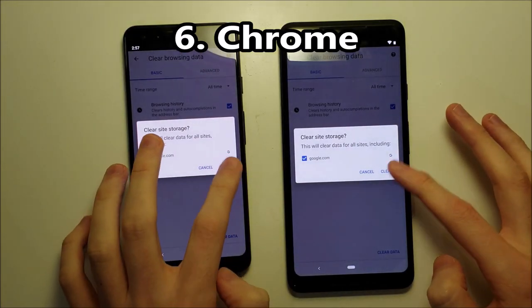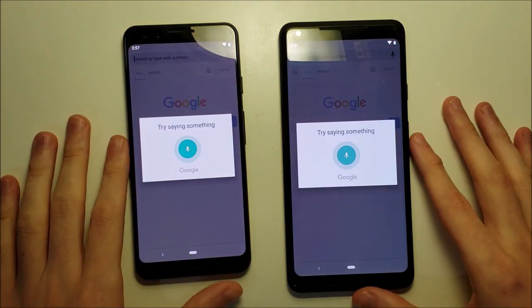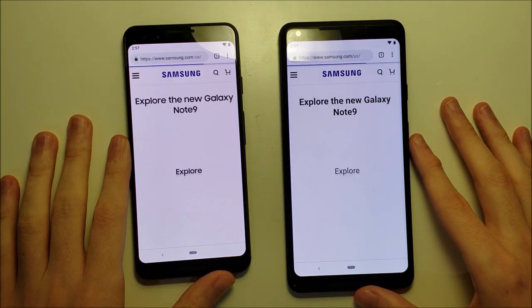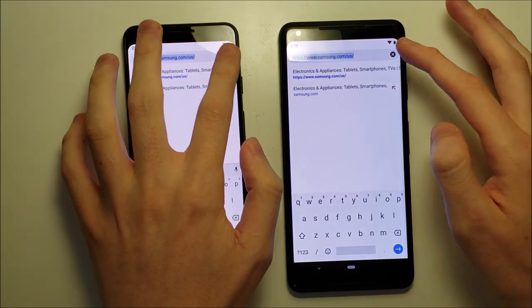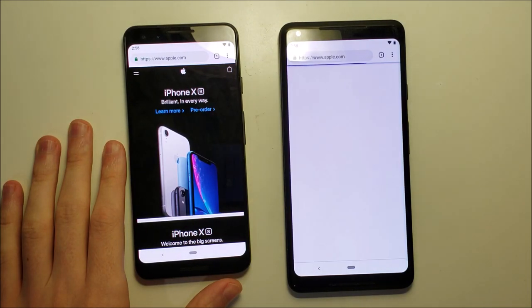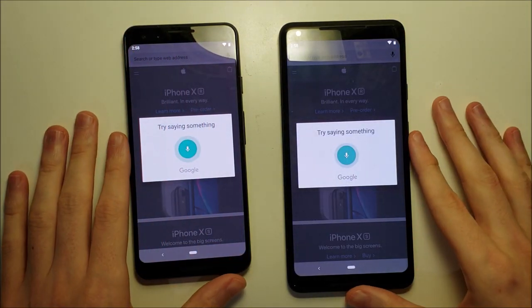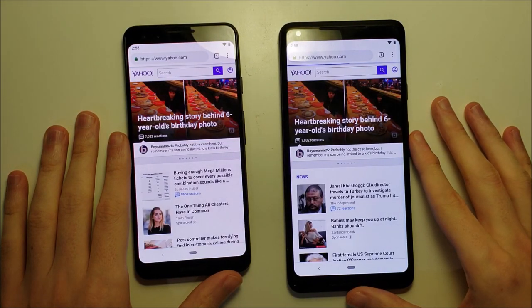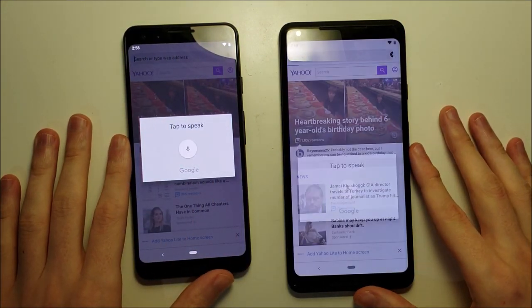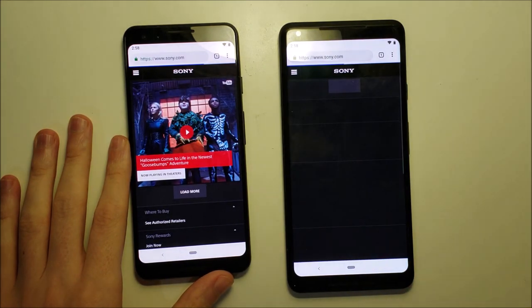Alright, now we've got Chrome browsing with web history across 4 sites. Samsung.com — narrow advantage to the 3 over the 2XL. Apple.com — advantage to the 3. Yahoo.com — pretty close. Sony.com — again advantage to the 3. So the 3 takes the Chrome browsing test overall.